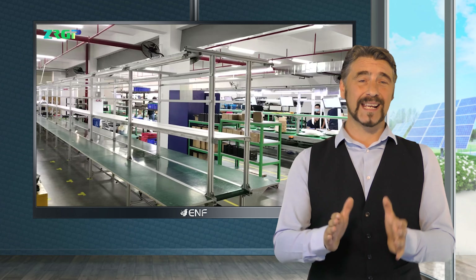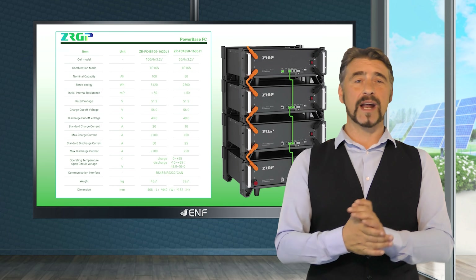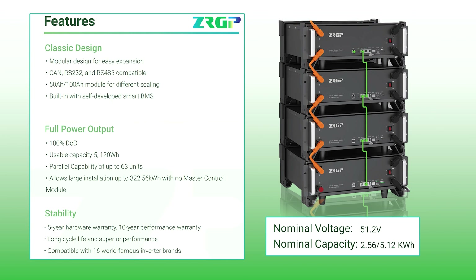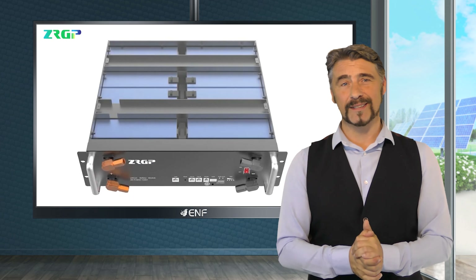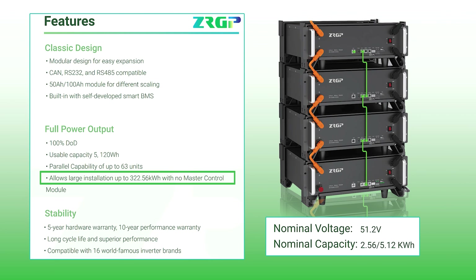It adopts the safe, reliable and high-performing lithium-iron-phosphate technology and comes in two variants with nominal charging capacities of 50 and 100 ampere hours, and power storage capacities of 2.56 and 5.12 kilowatt hours respectively. Thanks to the modular design, the device can be expanded to allow large power installations of up to 322.56 kilowatt hours by connecting 63 individual units in parallel mode.